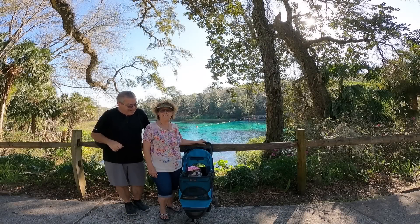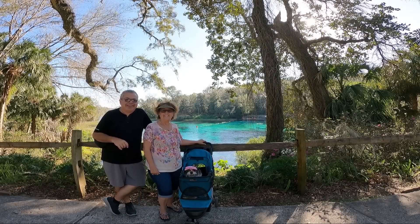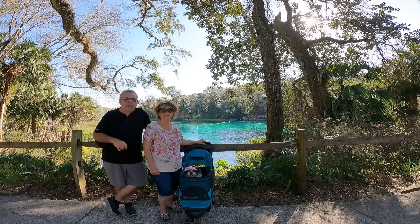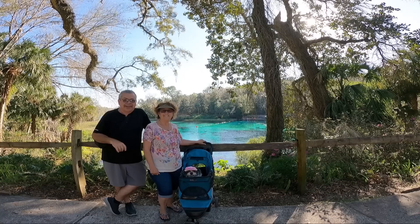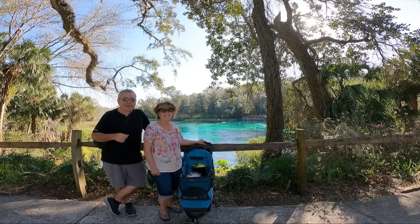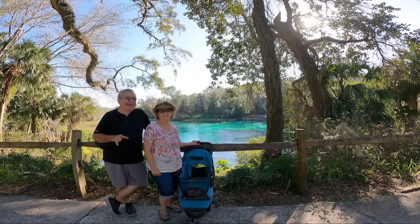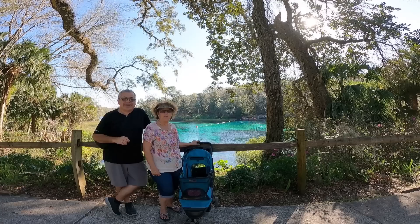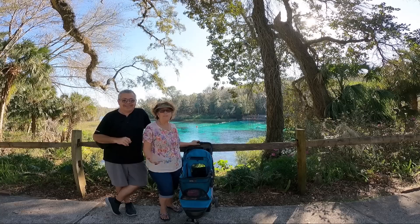Hi, I'm Doug. And I'm Kathy. And this is Maggie Mae. Join us as we follow the moon. Today we're at Rainbow Springs State Park in Dunnellon, Florida. This is a beautiful area as you can see over our shoulders already. We're going to walk you through and let you enjoy the day at Rainbow Springs State Park in Dunnellon, Florida with us. Come along!